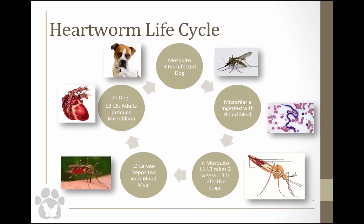The heartworm life cycle occurs in two animals: the mosquito and the primary host, the dog. The mosquito bites an infected dog and ingests microfilaria — the L1 form — with the blood meal. In the mosquito, the L1 develops to L3, which takes anywhere from 10 to 17 days. The L1 migrates into the hindgut of the mosquito — the Malpighian tubules.